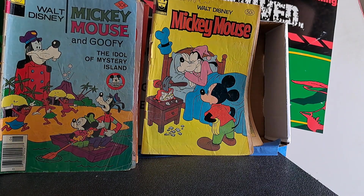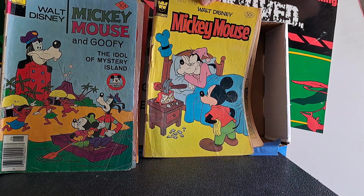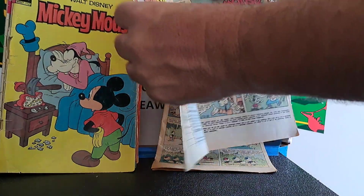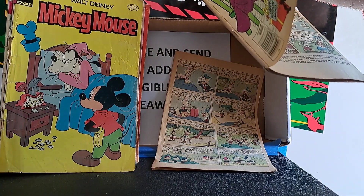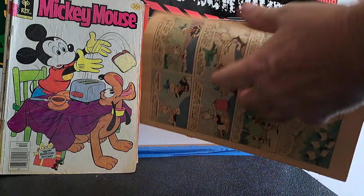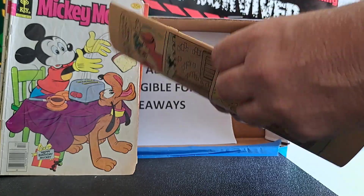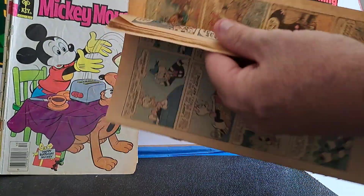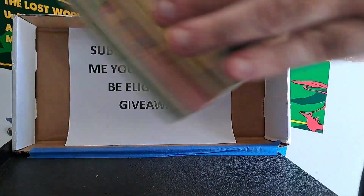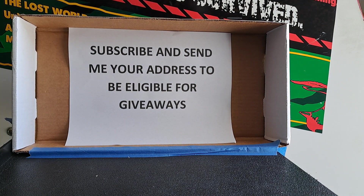Most of these are from the 70s - you can tell by the Mickey Mouse Club logos and the 25 and 30 cent price points. Mickey Mouse 214, Mickey Mouse number something - I can't tell, it's blurry. And then there was a coverless comic thrown in there - it's missing not only the cover but the outer pages as well, so I'll probably just throw that in the garbage. Looks like it was an old Walt Disney Comics and Stories issue.